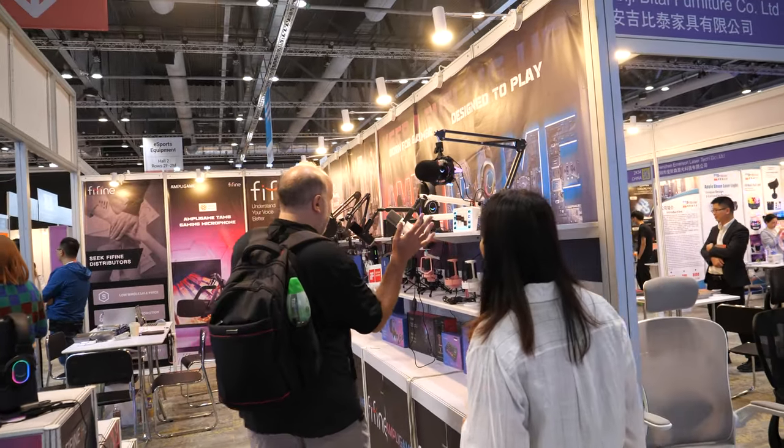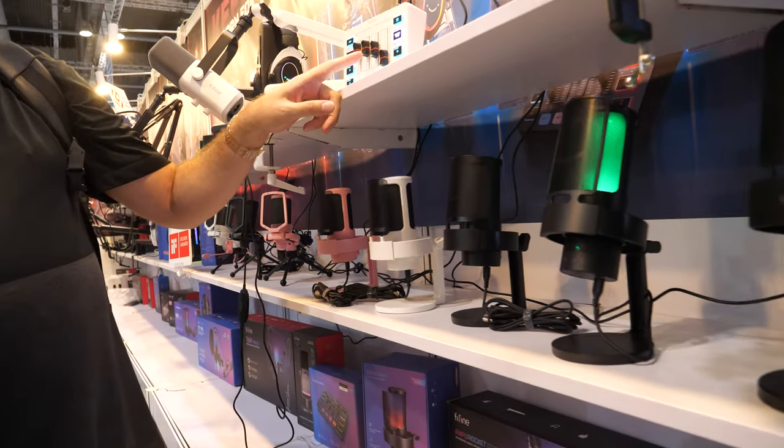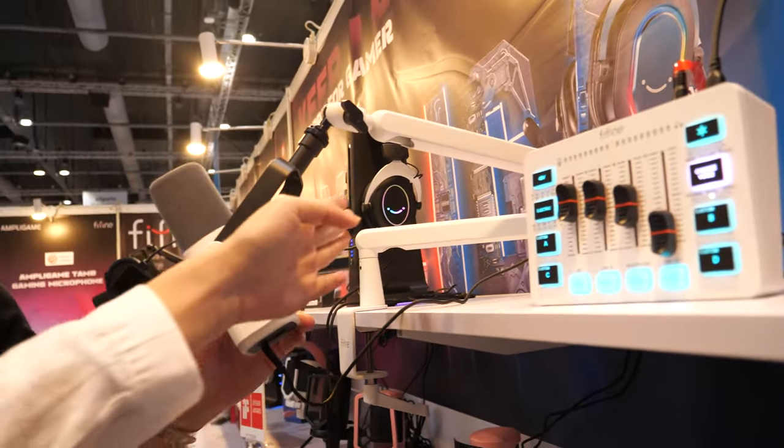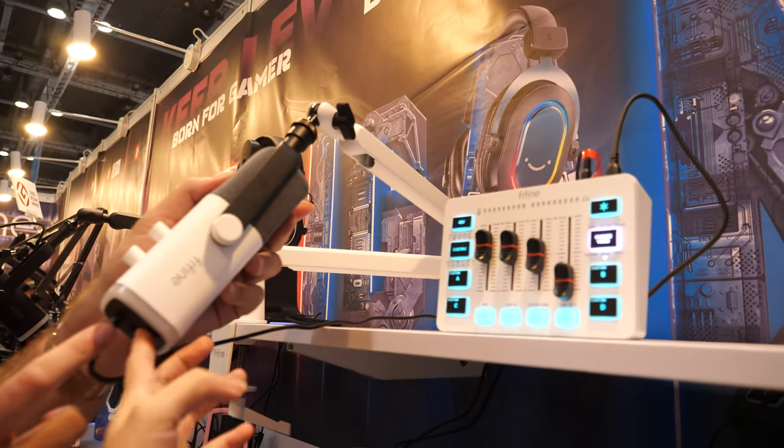So you have a lot of microphones and a little mixer here. We have the mixer and also the SLR microphone, and this is our phone arm. How does it connect to XLR? Is it Type-C? Yeah, it's XLR.